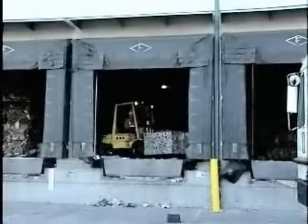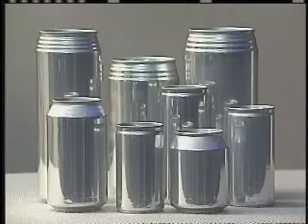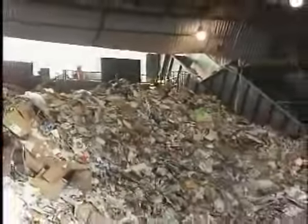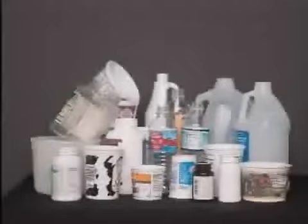The separated materials go on to be remade into new products. Let's take a look at five materials commonly received at a MRF: paper, aluminum, steel, plastic, and glass.